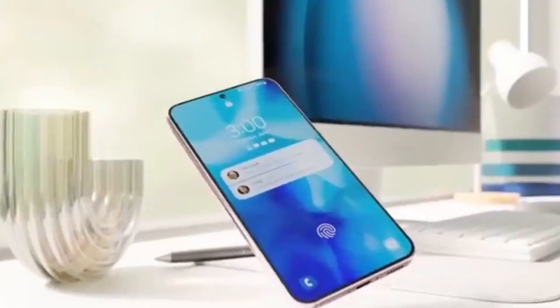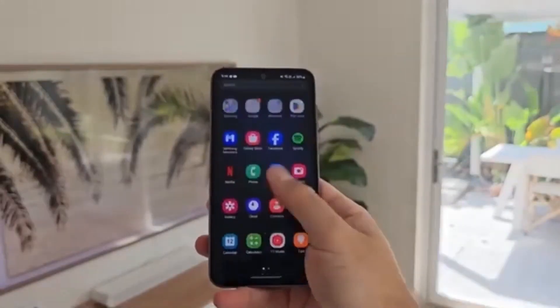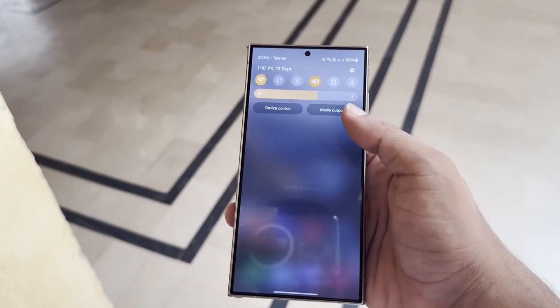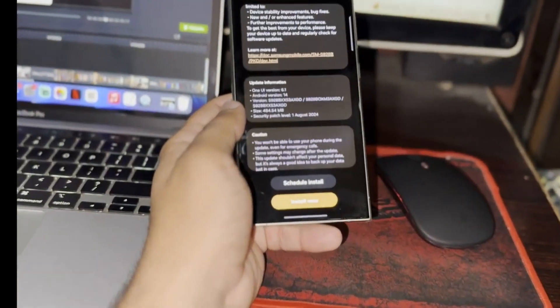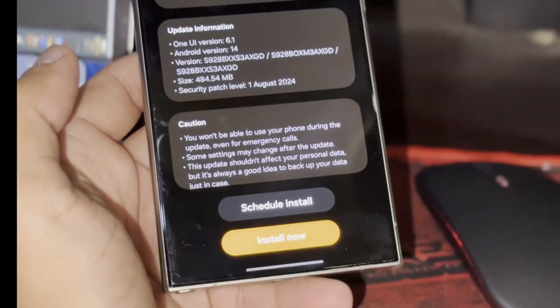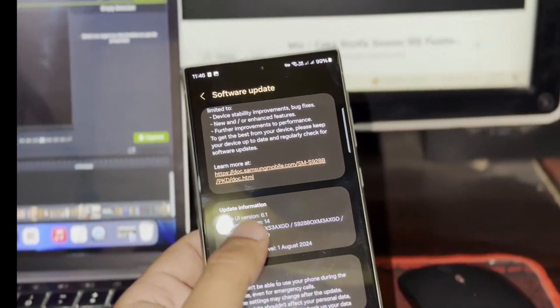So what happened with this delay? After weeks of waiting, it seems Samsung has moved forward with the testing process, which is a great sign. More importantly, several of Samsung's key local subsidiaries like Samsung India and Samsung UK have now started testing the beta version of One UI 7.0. If you follow Samsung's typical rollout pattern, this kind of testing usually means the release is right around the corner.